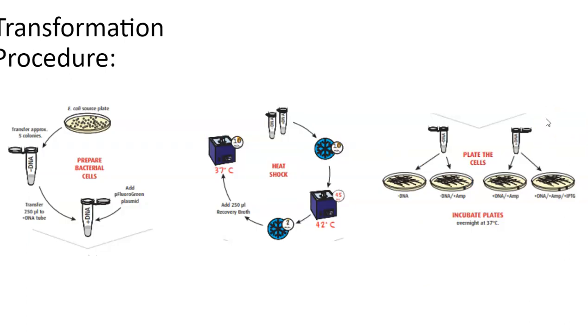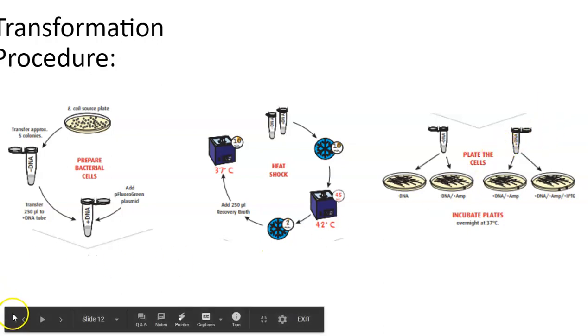That's the overall procedure of how that would work. I'll discuss the results in the next short video after you make your prediction.